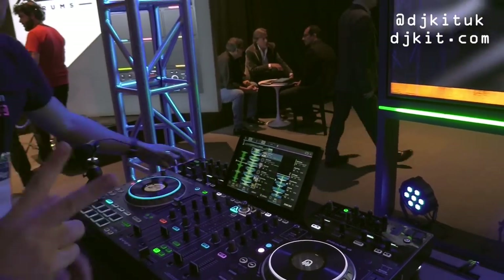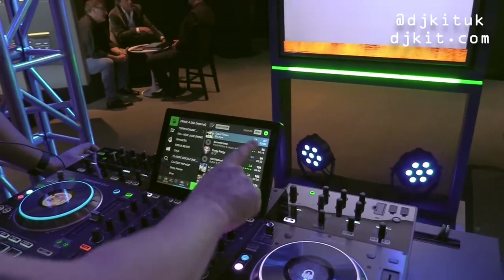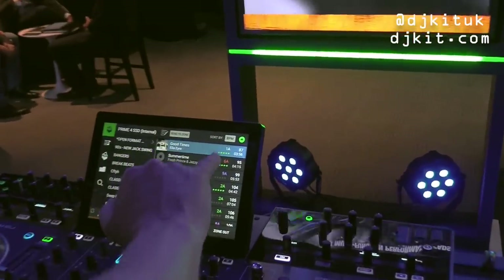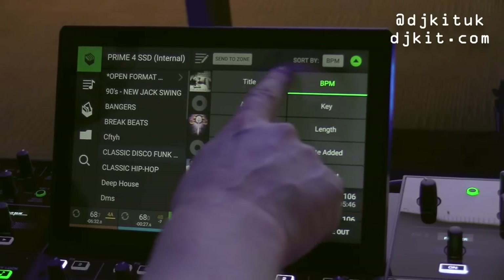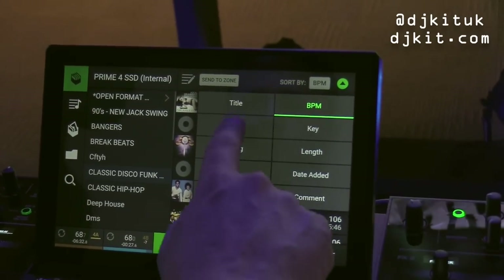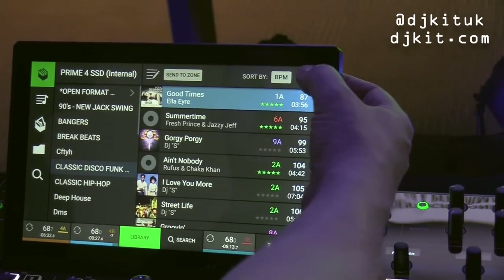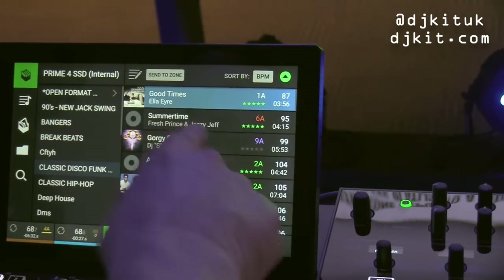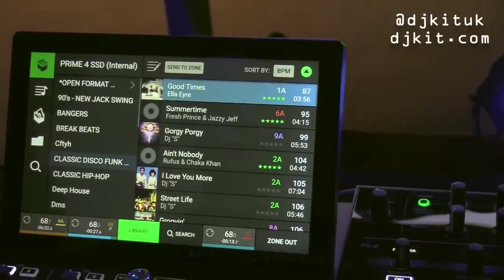In library mode, you can now select BPM or key icons and get a beautiful sorting menu — sort by artist or by BPM — and toggle up and down. This feature is also coming to the SC5000 and the X1800 mixer.